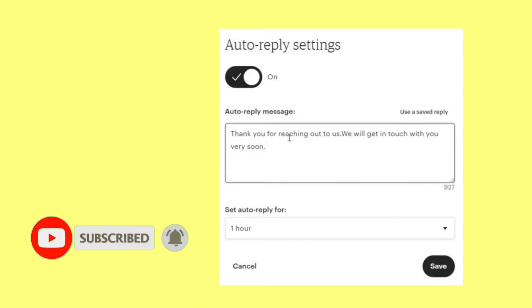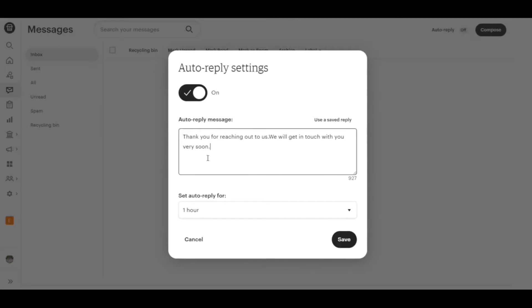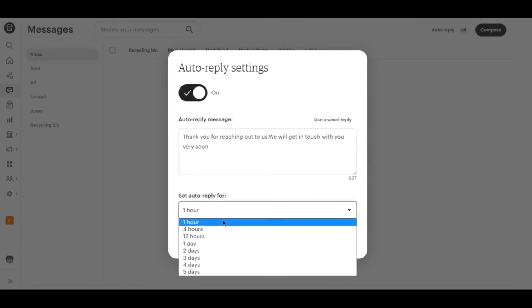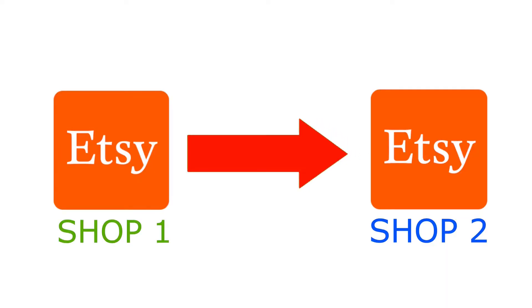I will set auto reply for one hour. Every message will be sent to a new contact if I'm unable to manually reply, or within an hour after their message, this auto reply system will activate.